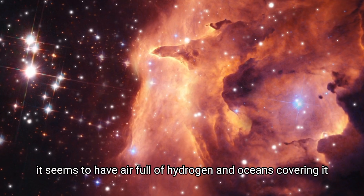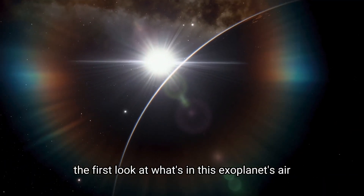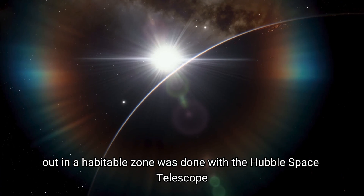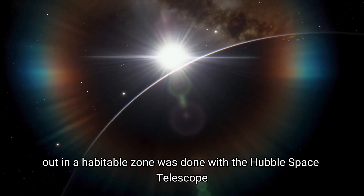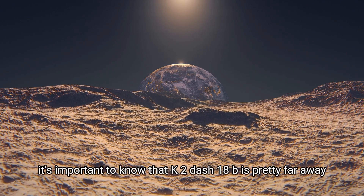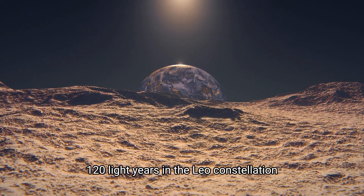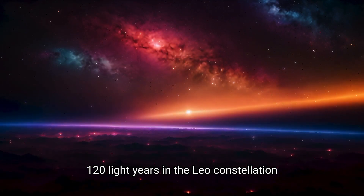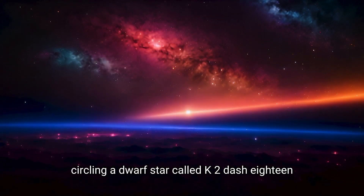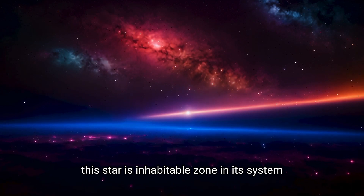It seems to have an atmosphere full of hydrogen and oceans covering it. The first look at what's in this exoplanet's air, out in the habitable zone, was done with the Hubble Space Telescope. K2-18b is pretty far away — 120 light-years in the Leo constellation — circling a dwarf star called K2-18, which sits in the habitable zone of its system.